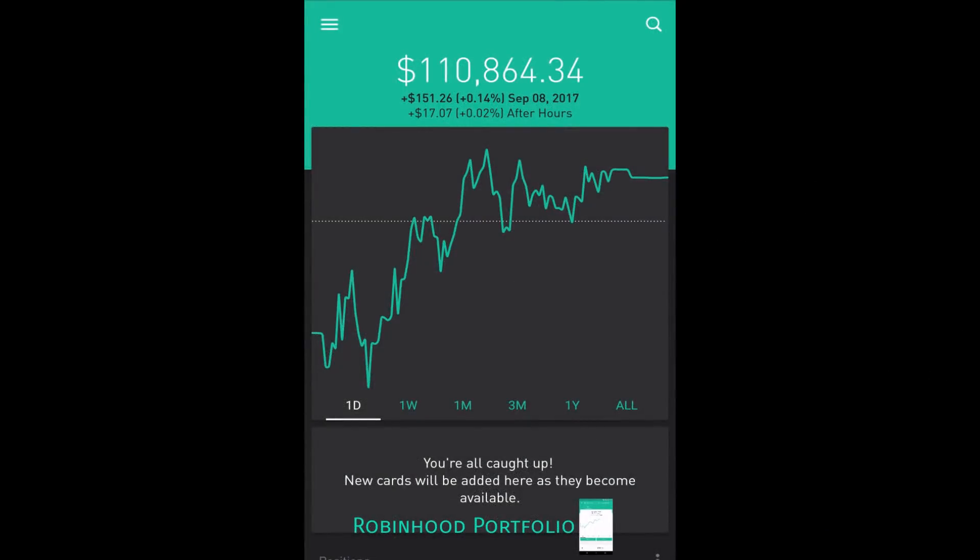Hey guys, what is going on? Welcome back to my Robinhood portfolio. Today I thought I would do an update video. I try to do one or two of these per month, updating you guys on the portfolio — what's in the portfolio, my entire stock holdings, including big trades I made throughout the month, either swing trades, day trades, stocks I've sold off, stocks that I've acquired, and things I'm thinking about doing with the portfolio.